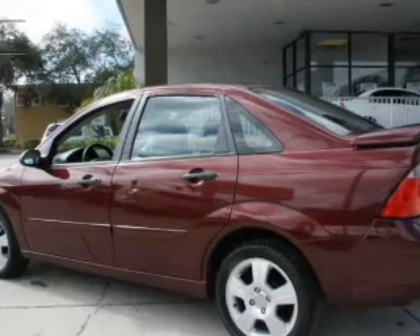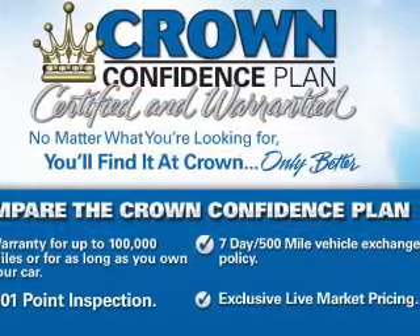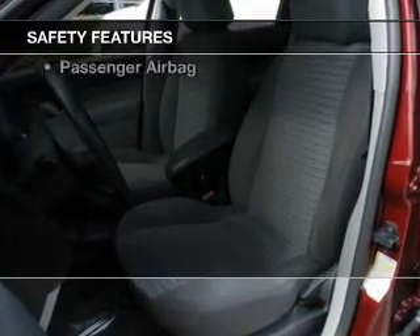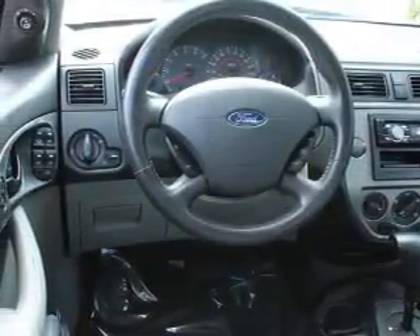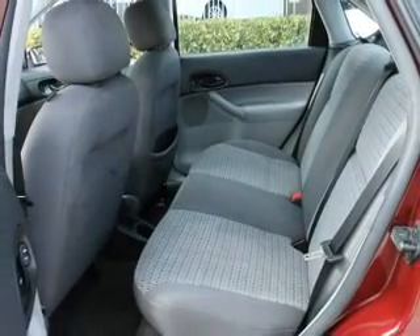Keyless entry, power windows, and AM/FM stereo with a CD player, an alarm system, power steering, and air conditioning. For your peace of mind, the following safety equipment is included: front ventilated disc brakes, passenger airbag, and independent suspension. Our website offers more information on all of our vehicles. Call us today to start test driving.